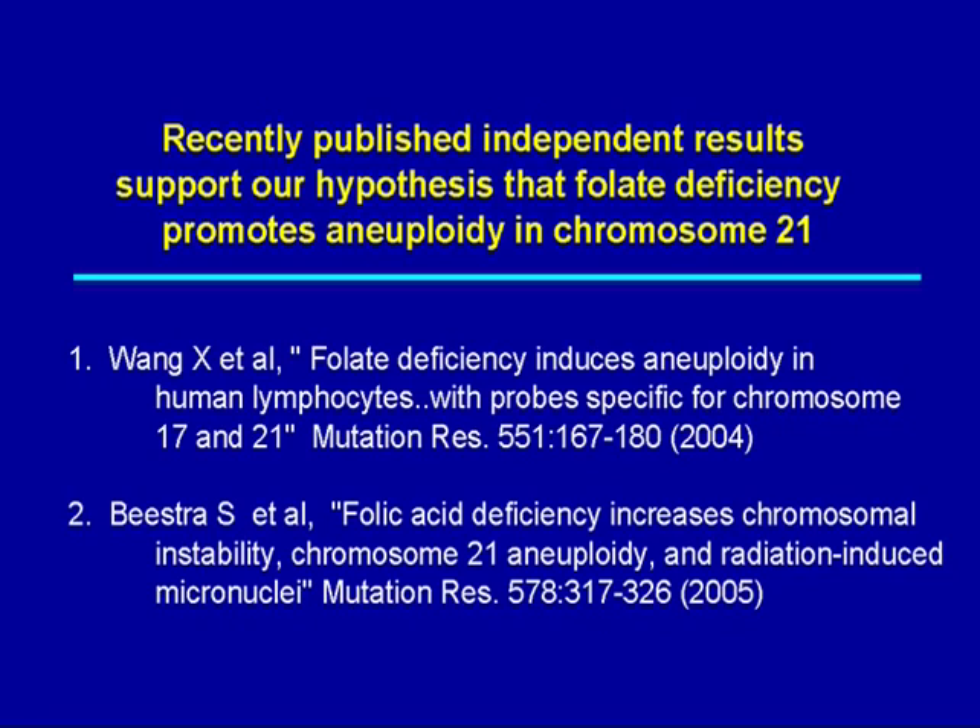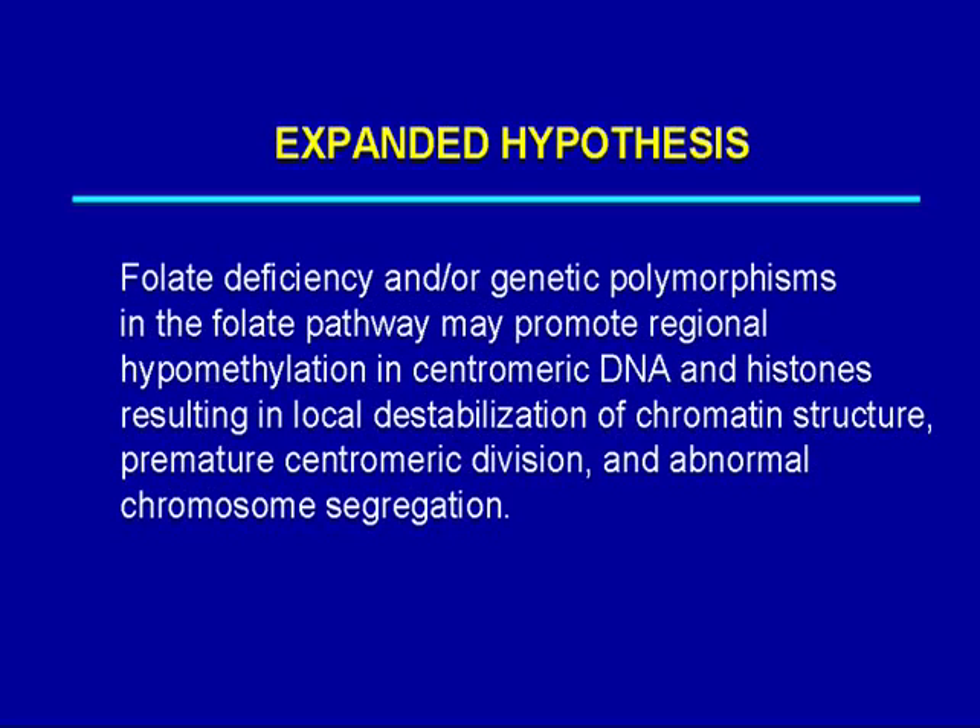Two recent papers support these ideas: Wang et al. 2004 showed folate deficiency induces aneuploidy in human lymphocytes using probes specific for chromosomes 17 and 21; Bistra et al. 2005 showed folate deficiency increases chromosome 21 aneuploidy and radiation-induced micronuclei. We have now expanded our hypothesis: folate deficiency and/or genetic polymorphisms affecting this pathway may promote regional hypomethylation in centromeric DNA and histones, resulting in local destabilization of chromatin structure, premature centromeric division, and abnormal chromosome segregation.